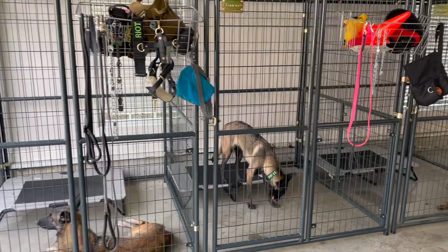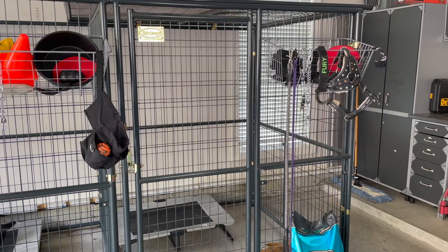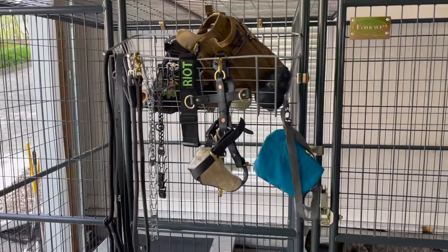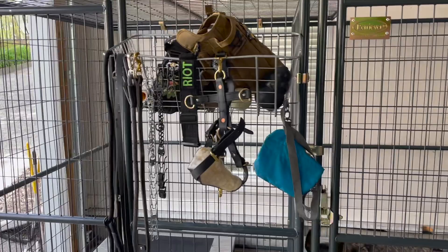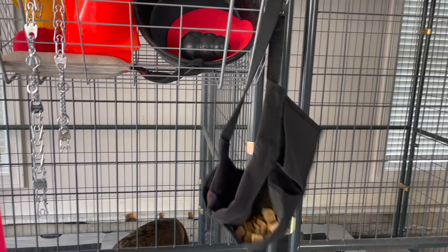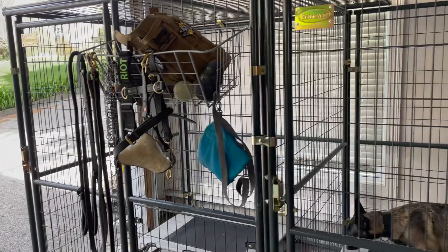This is my at-home kennel setup in my garage. One of the things I do to stay organized is I have put a basket with everybody's respective toys, collars, leashes, and harnesses — whatever they need individually. So everybody has everything they need right here in their own basket, all organized. I never have to go looking for Riot's collar or harness. I never have to go looking for my favorite training apron, which is this Leerburg three-pocket apron. Everything is kept organized right here, right where I need it.